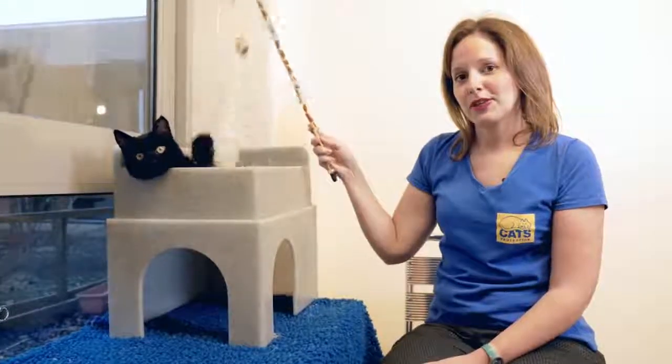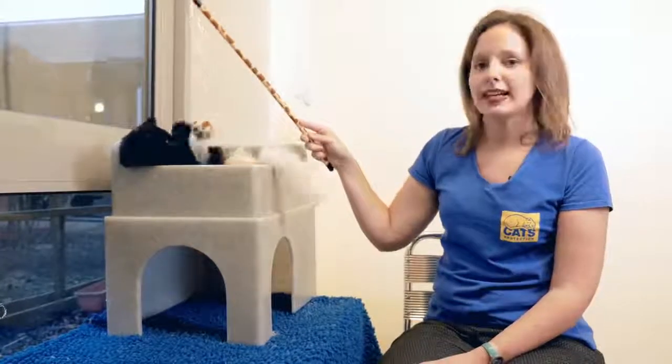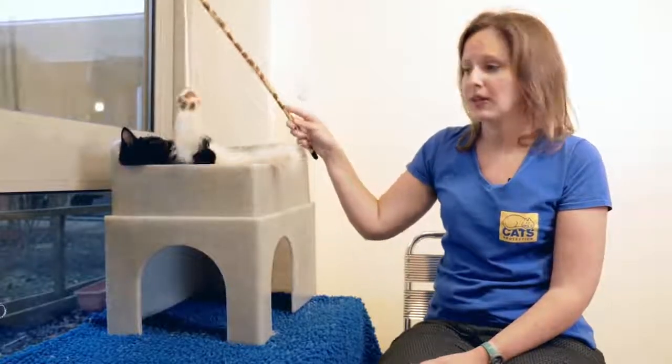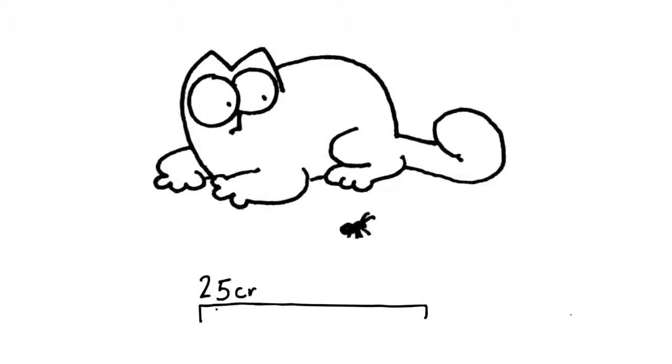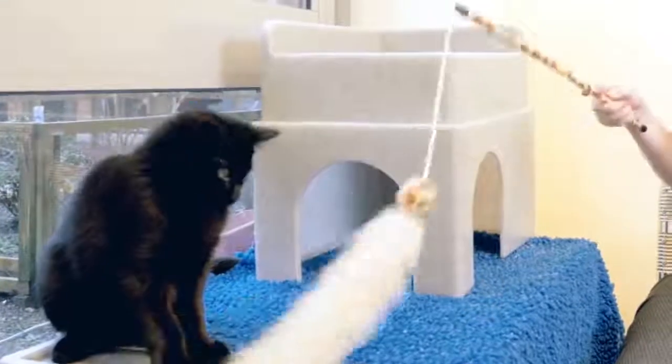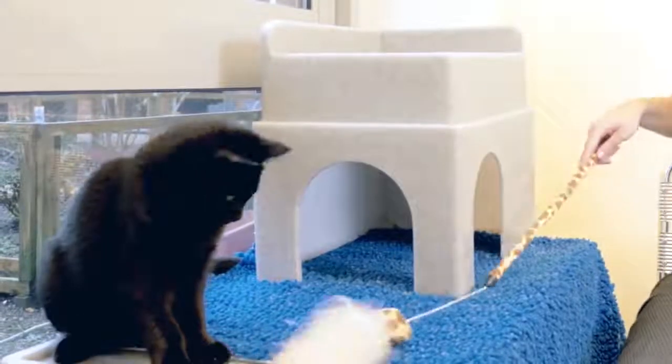If you are using a fishing rod toy it's best to avoid dangling the toy in front of the cat's face. Cats are far-sighted meaning they can't see that well under 25 centimetres. Cats much prefer the fishing rod toy moving away from them, similar to how prey would move.